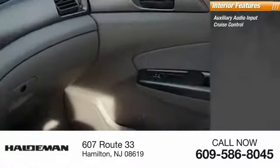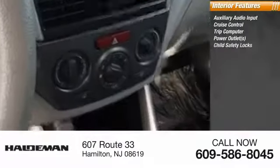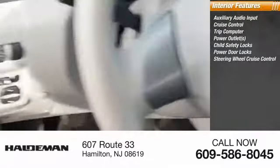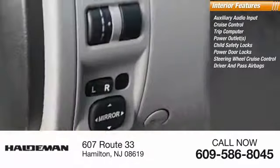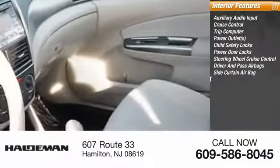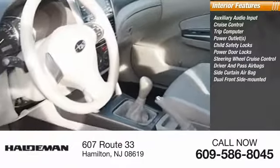Inside you'll find auxiliary audio input, cruise control, trip computer, power outlets, child safety locks, power door locks, steering wheel cruise control, both driver's side and passenger side airbag, side curtain airbag, and dual front side mounted airbags.